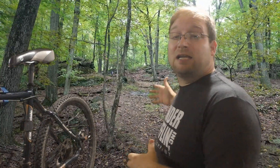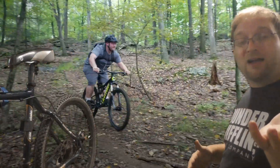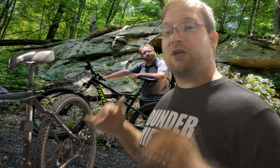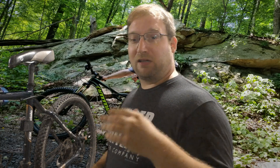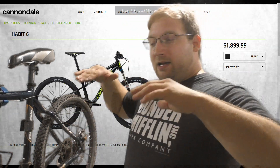I do like the Habit Six — I have more confidence on it since it fits me properly. But here's the problem: rushing to buy it, I found it on clearance for $1,500 after taxes. The bike shop worked with me on a deal. Without the clearance, it would have been $1,900 plus tax, and that's the MSRP listed on their website — $1,899.